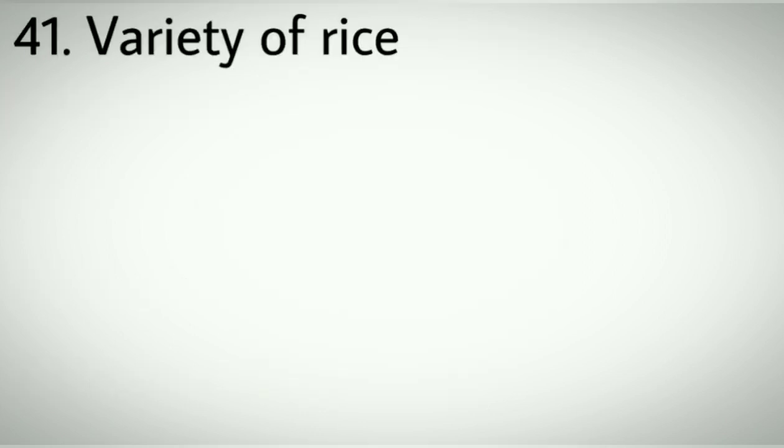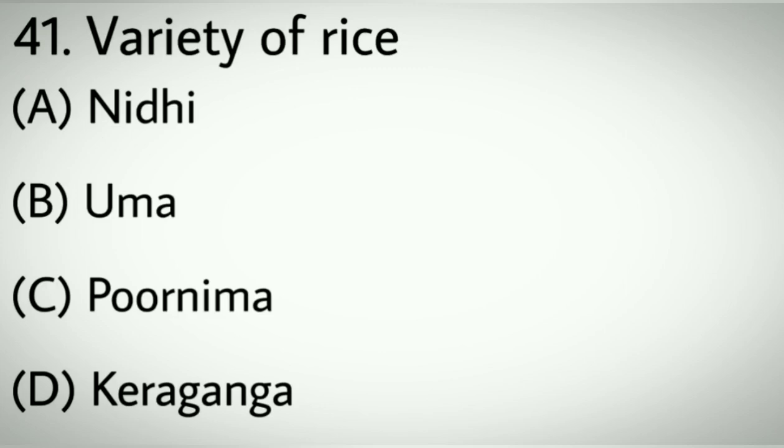Question number forty-one: Uma is a variety of which crop? Options A: Nidhi. B: Uma. C: Purnima. D: Karungara. Correct answer: B, Uma.